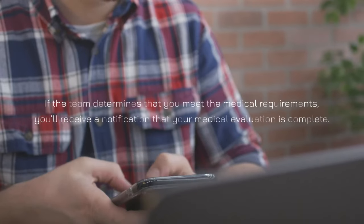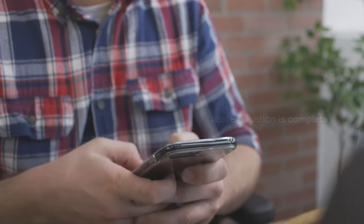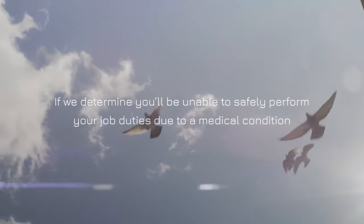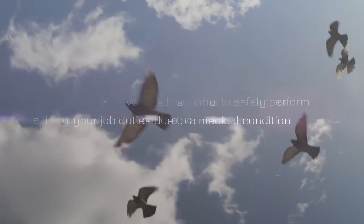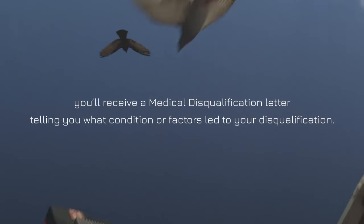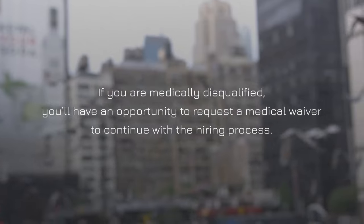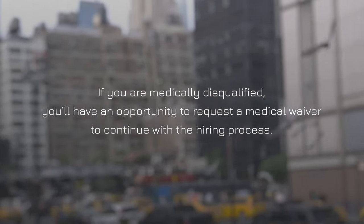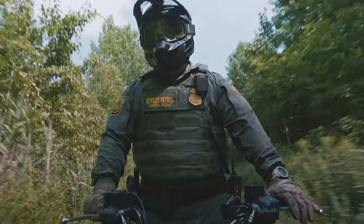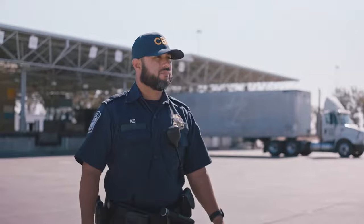If the team determines that you meet the medical requirements, you'll receive a notification that your medical evaluation is complete. If we determine you'll be unable to safely perform your job duties due to a medical condition, you'll receive a medical disqualification letter telling you what condition or factors led to your disqualification. If you are medically disqualified, you'll have an opportunity to request a medical waiver to continue with the hiring process. Successful waiver requests show that even with a medical condition, the person can perform their duty safely and effectively.